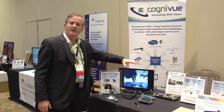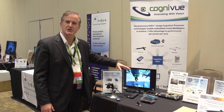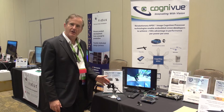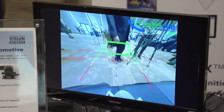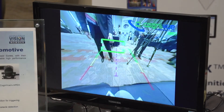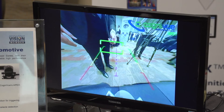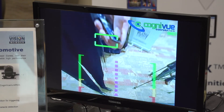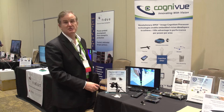Over here we're showing some automotive vision applications using mostly our first-generation technology. Here there's a smart backup camera that detects objects — moving objects — as the car is backing up. It also does distance estimation and you can cycle through the different views: a top-down view, left and right view, and a straight back view.